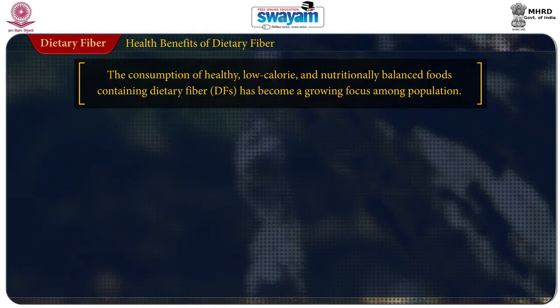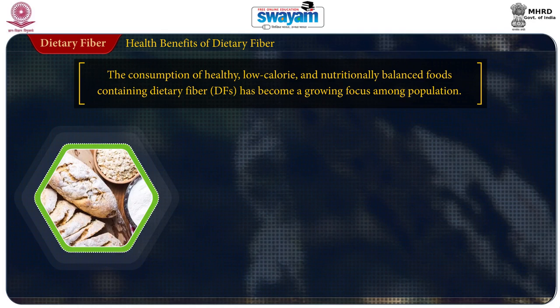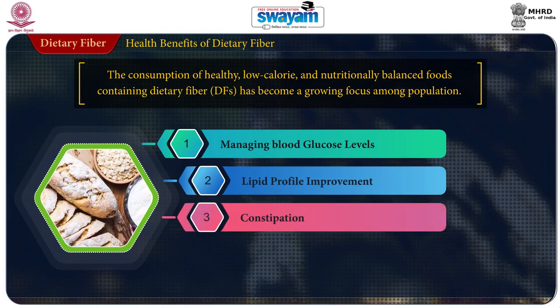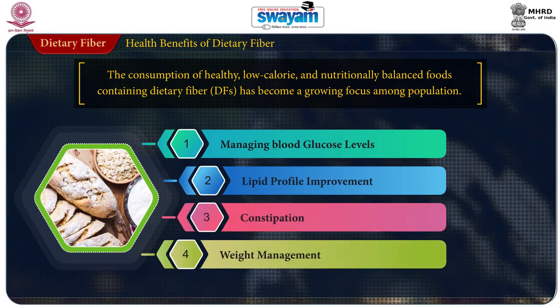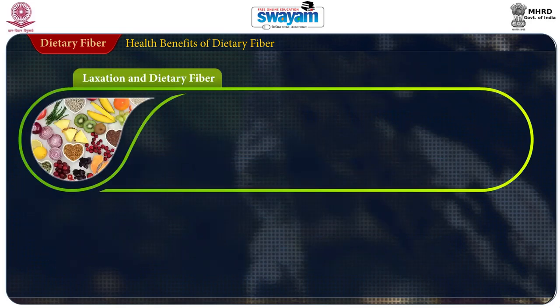Let us now understand the health benefits of dietary fiber. The consumption of healthy, low-calorie, and nutritionally balanced food containing dietary fiber has become a growing focus among the population. The role of dietary fiber has been proved in managing blood glucose levels, lipid profile improvement, constipation, and weight management, to name a few.